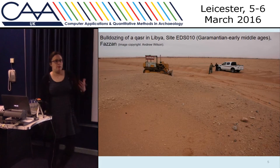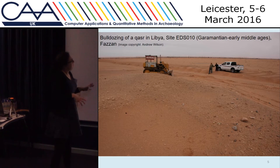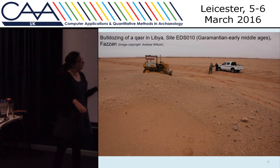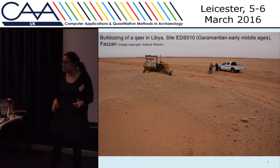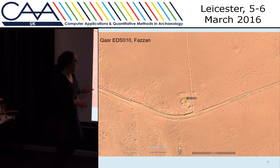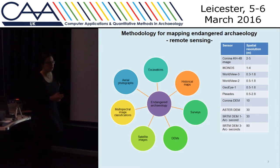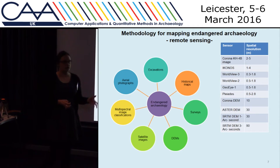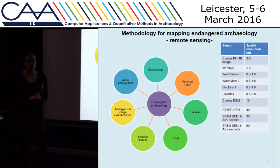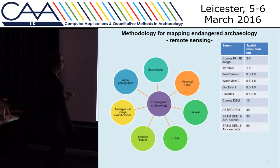What we perhaps hear less of, or what's perhaps less high profile, is the sort of damage to archaeology in the Middle East through things like agricultural expansion, building of field systems, and urban expansion as well. What we're aiming to do is to record all types of archaeology, not just the one-name monumental sites, and also all types of damage and destruction, to try and identify what's having the biggest impact on archaeology.